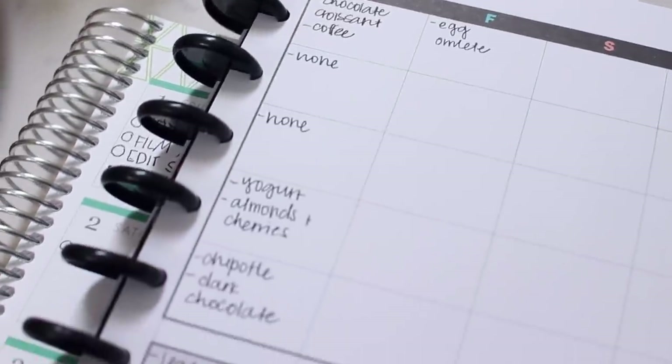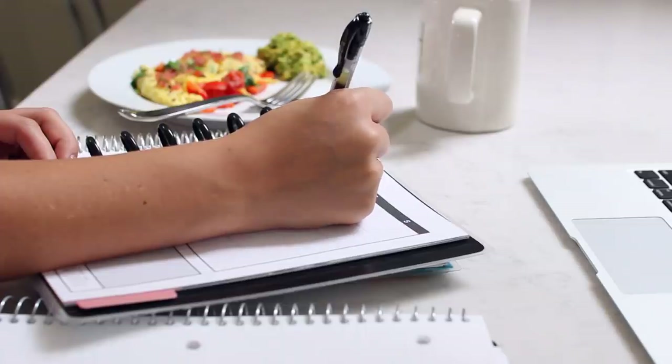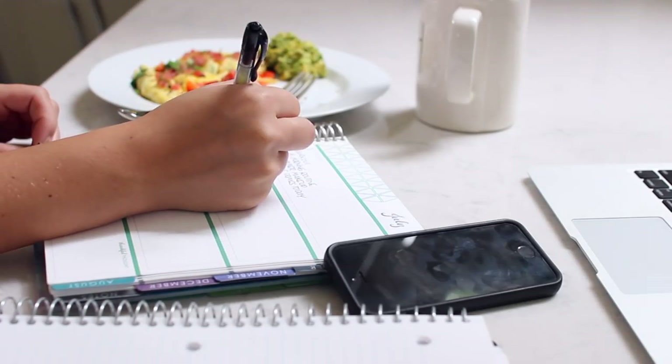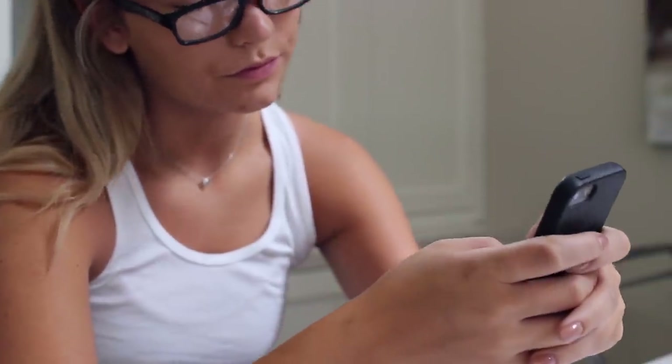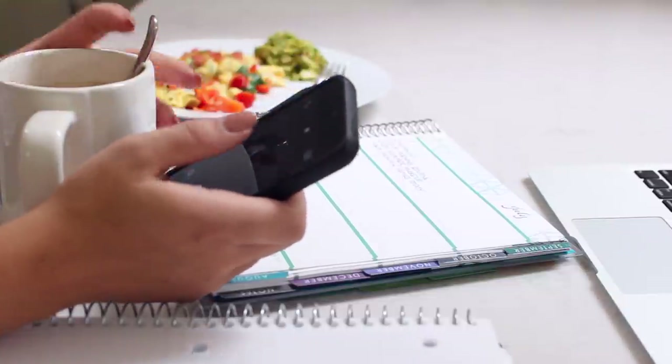And then I sit down usually with my computer and all of my little planning things. So I have like a workout journal, a to-do list, and then my planner, which has kind of like my schedule for the week, and I just kind of organize my day and what I need to get done. I also go on my phone, check emails and stuff, and just kind of chill out in the morning.